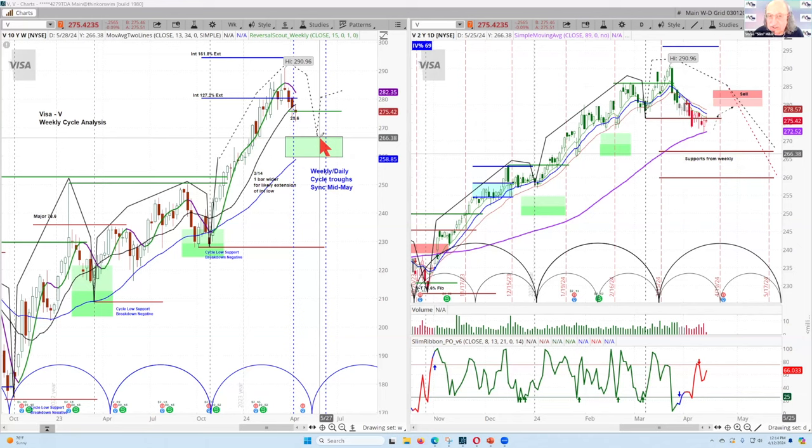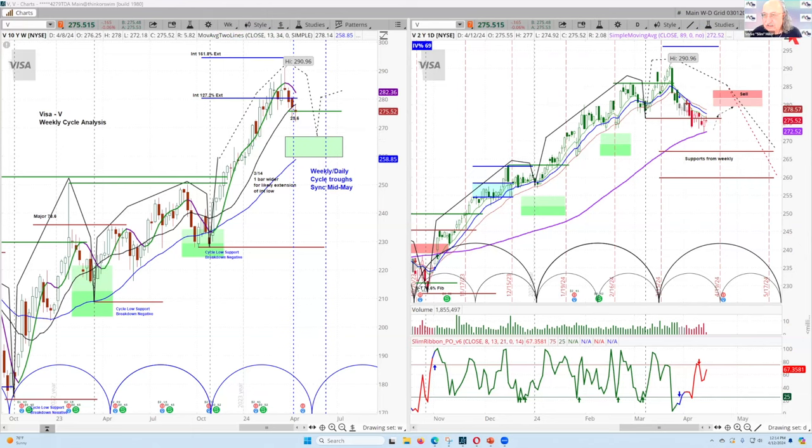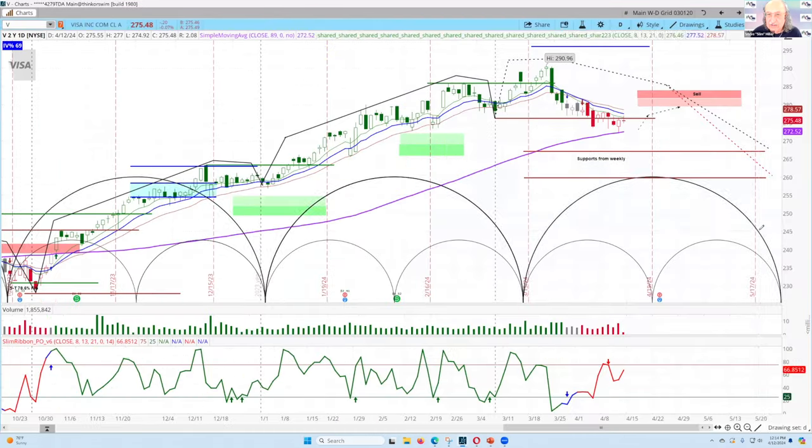Right now it looks like about five to seven weeks of further declines. Looking at the daily chart — and I want to blow this up so you can see it more clearly — here are the cycle rhythms in the daily chart. There's a dominant cycle and a minor cycle in there.